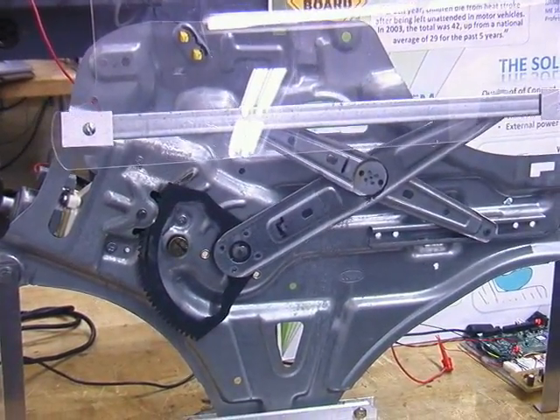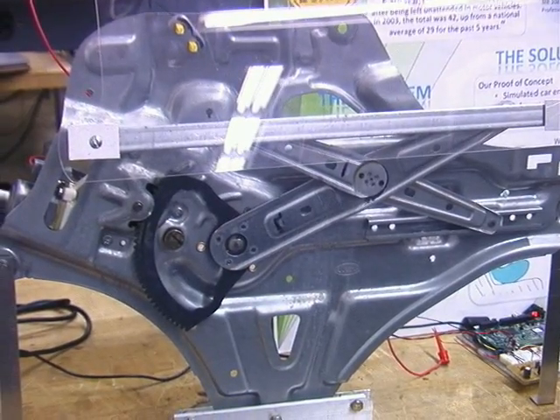One of the most fun parts about my project was going out to a junkyard with our toolboxes and everything. I'm Tingting Chen and I'm doubling in mechanical and materials science engineering. We were trying to get a window regulator out of a Kia Optima.